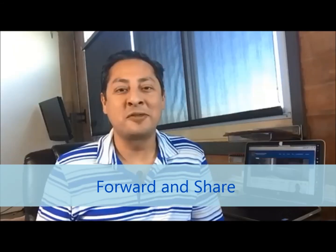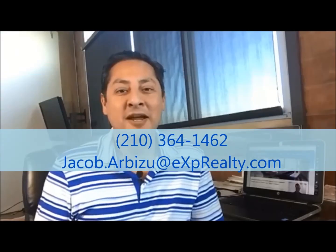I hope this was helpful, and if you liked the video, please forward and share it with anybody that you think might be buying a house this year. If you have any questions, please feel free to call, email, or text me.